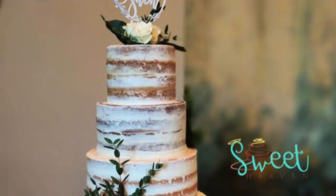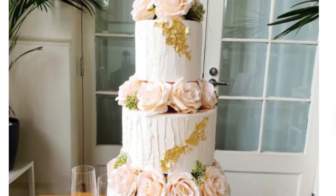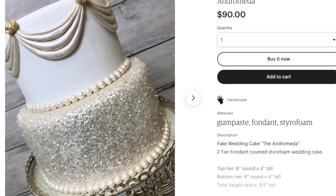For cake, you can use those styrofoam fake cakes - there are YouTube tutorials on how to make and design them. They look like real cakes, and if you just want them for pictures they work great. You can make just one real tier for the actual cutting and eating. Since most weddings have a dessert table with plenty of other sweets and cupcakes, most guests don't really eat the wedding cake anyway.